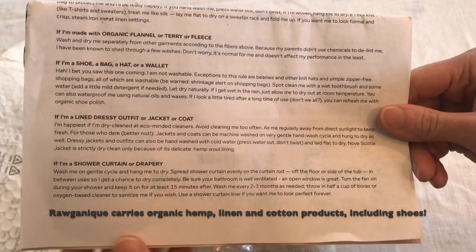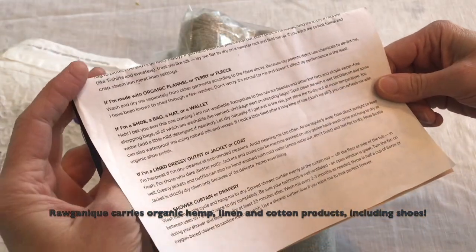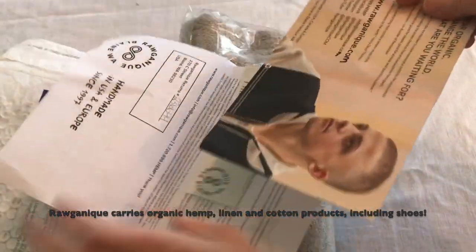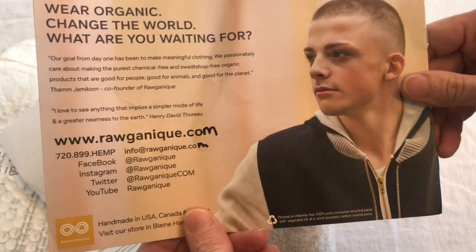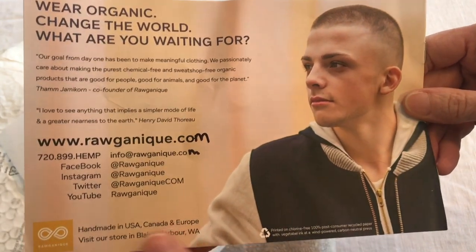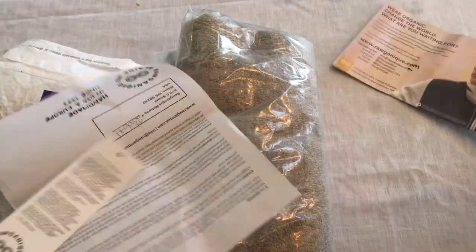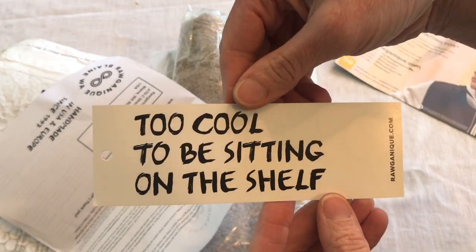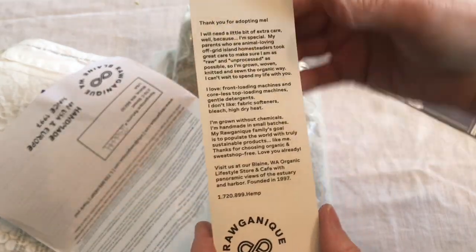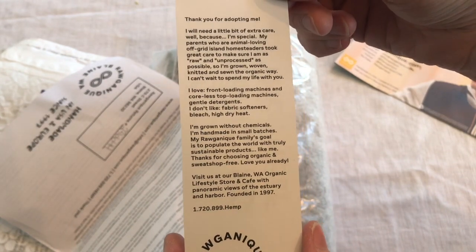It gives very specific care instructions and a little bit about their company. I love their company. This gives the care for the towel.